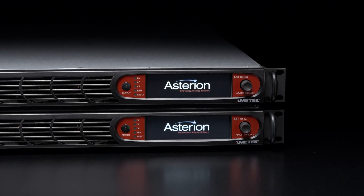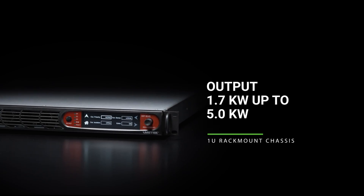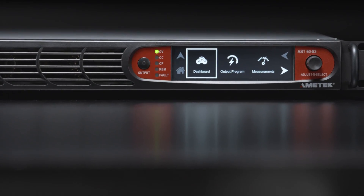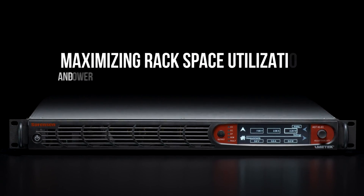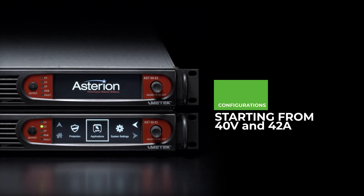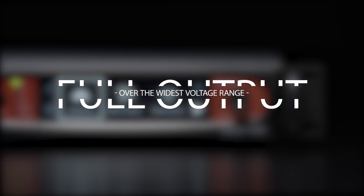The new Asterian DC power supplies output from 1.7kW up to 5kW in a sleek 1U rack-mountable chassis, maximizing rack space utilization and power density. With multiple configurations available starting from 40V and 42A, the Asterian DC series offers both fixed-ranged output and auto-ranging output models with the ability to access maximum power over a wide voltage range.